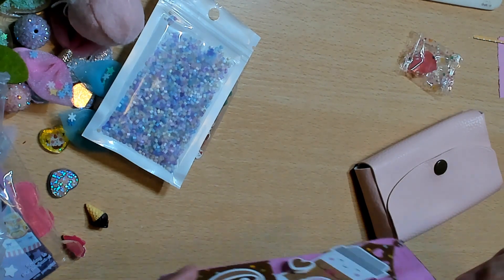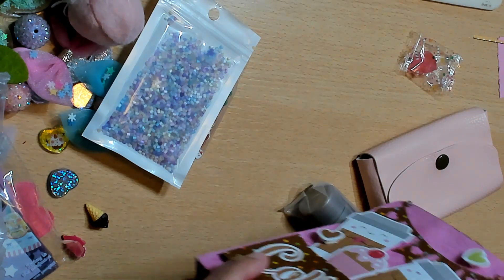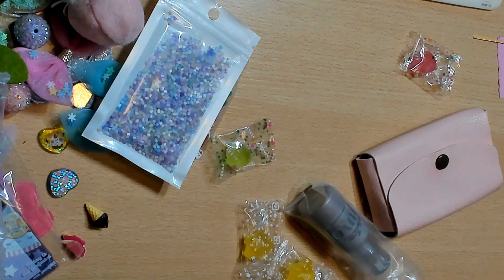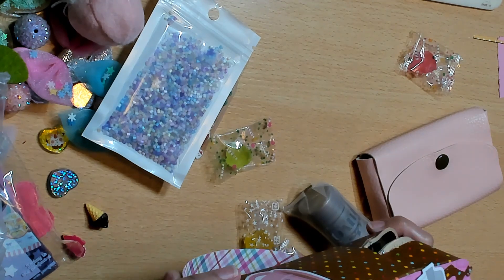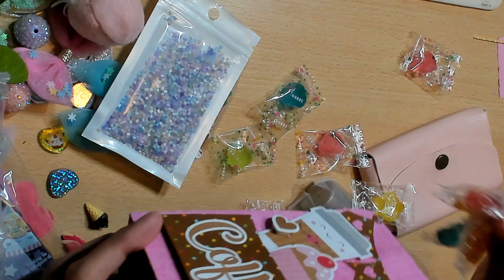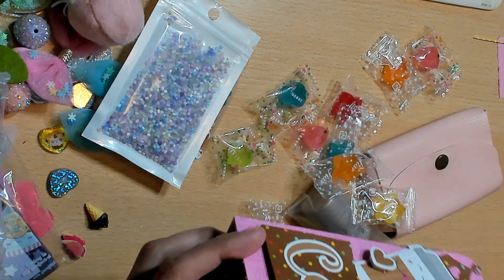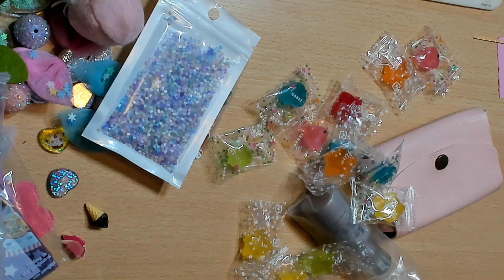Look how cute this is — it even has tea! 'Make pretty things and tea,' which is my favorite — and coffee and cake. If this was me in a backpack, this is it. If I was a backpack, I'd be this backpack right here, legit.